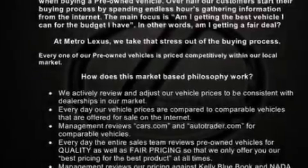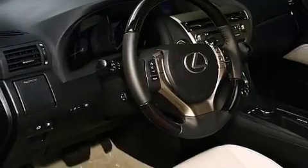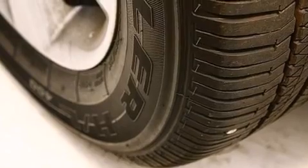Its top features and packages include the premium package, keyless ignition, a premium audio system, XM satellite radio, a locking center differential, aluminum wheels, and traction control and stability control systems.